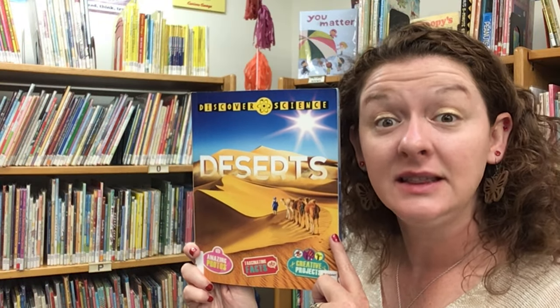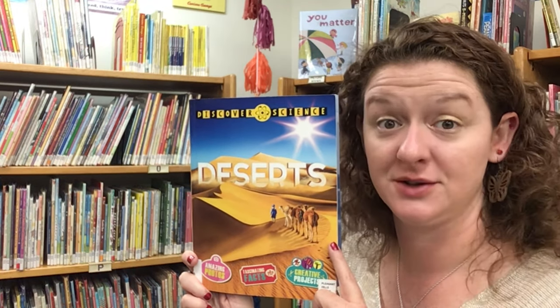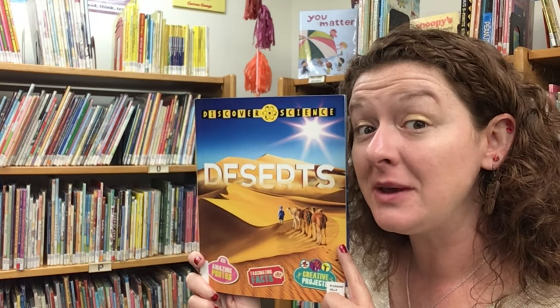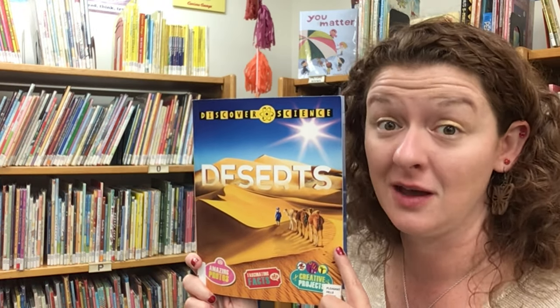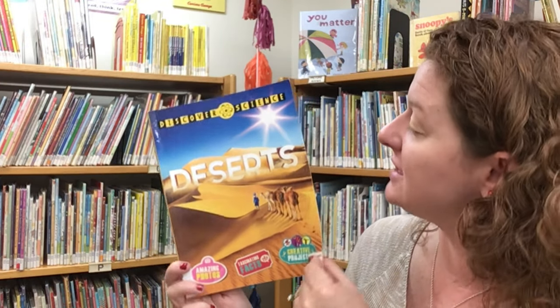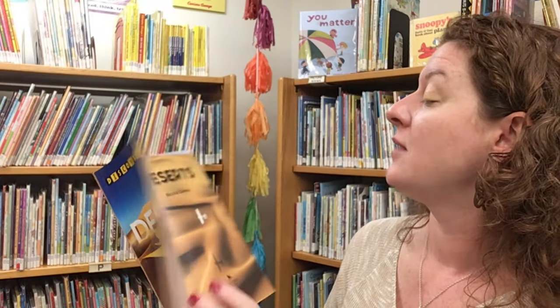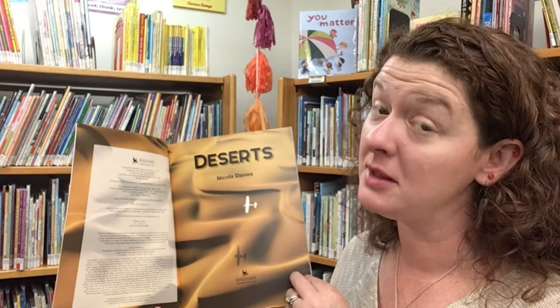And now friends, let's read an informative non-fiction book about deserts. I really like this book because it features lots of photographs of real people and real animals that call the desert their home. This is Discover Science Deserts, written by Nicola Davies and read today with permission from Macmillan Publishing.